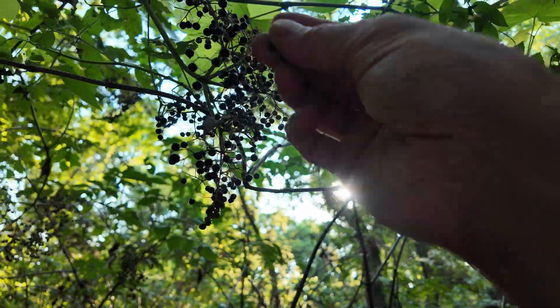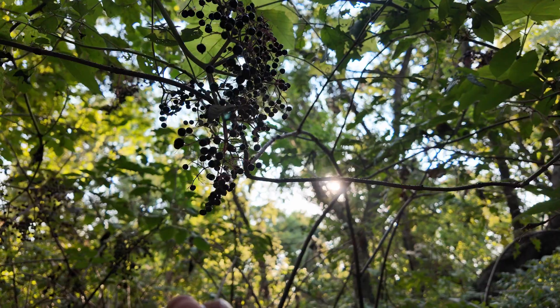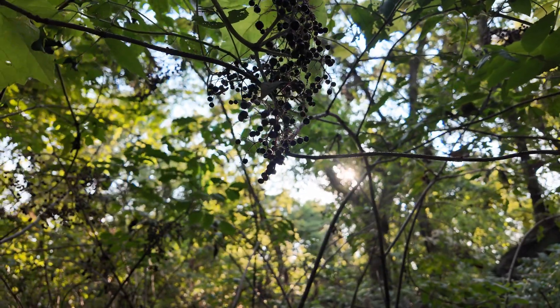Today I'm foraging some elderberries. These guys are ripe now in the late summer and they're pretty good.